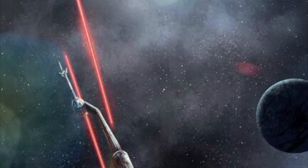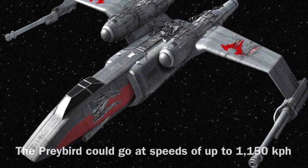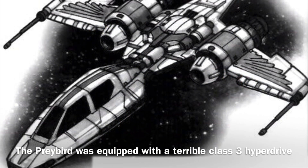The Preybird was 21 meters long and it was equipped with 46 SBD rated shielding. In addition, the vessel could go at the fairly fast pace of 1,150 kilometers per hour, and it was equipped with a terrible class 3 hyperdrive.